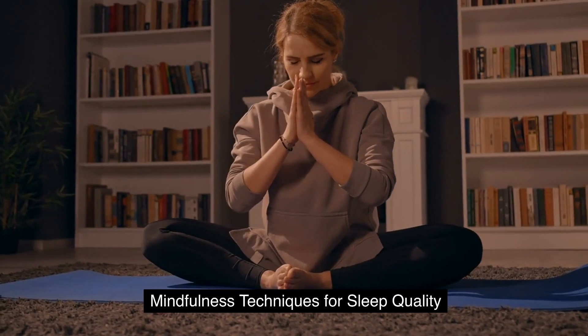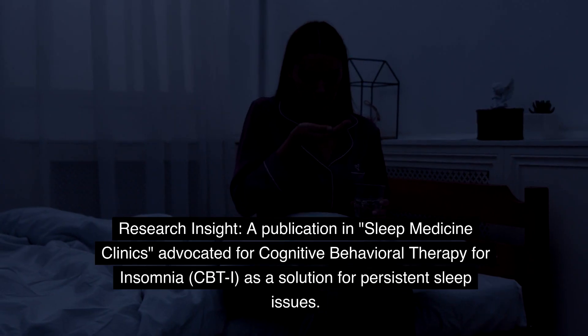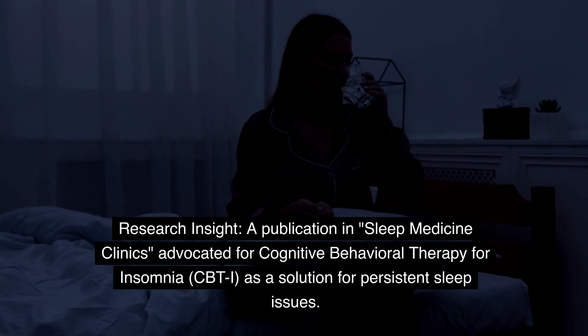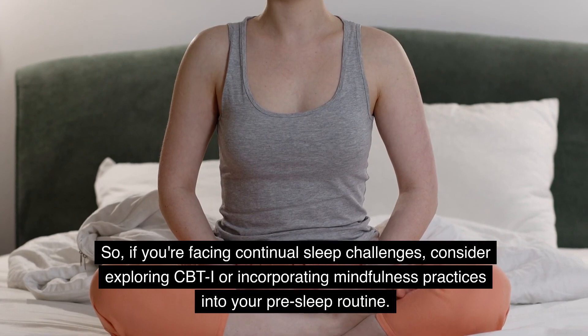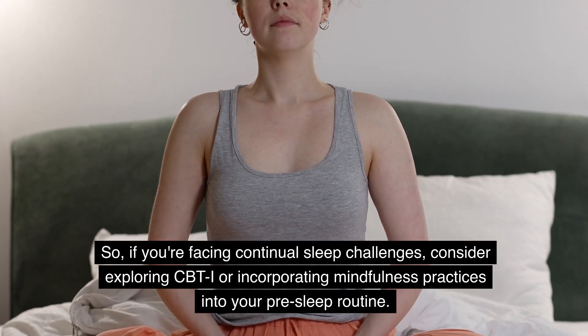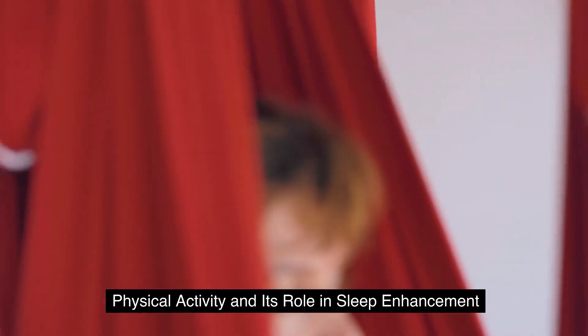Mindfulness. If you're facing continual sleep challenges, consider exploring CBT-I or incorporating mindfulness practices into your pre-sleep routine.